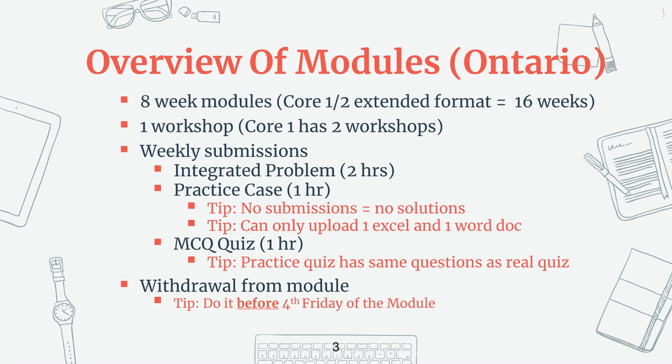These workshops are not meant to be an exam prep workshop, but they are mainly for you to develop your enabling competencies with a little technical review. You must attend these workshops to be eligible to write your exam at the end, so make sure you show up.